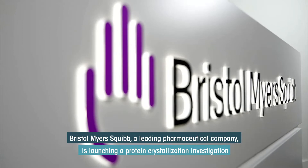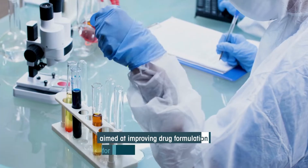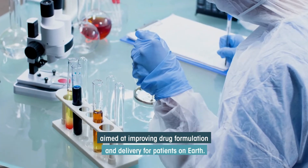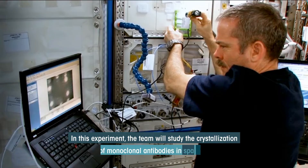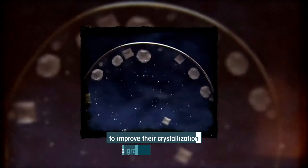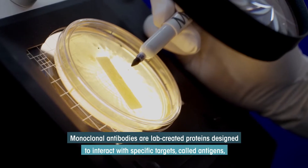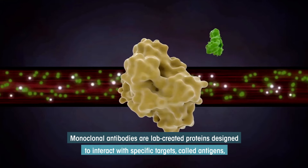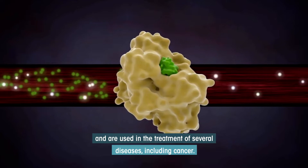Bristol-Myers Squibb, a leading pharmaceutical company, is launching a protein crystallization investigation aimed at improving drug formulation and delivery for patients on Earth. The team will study the crystallization of monoclonal antibodies in space to improve their crystallization back on the ground. Monoclonal antibodies are lab-created proteins designed to interact with specific targets called antigens and are used in the treatment of several diseases, including cancer.